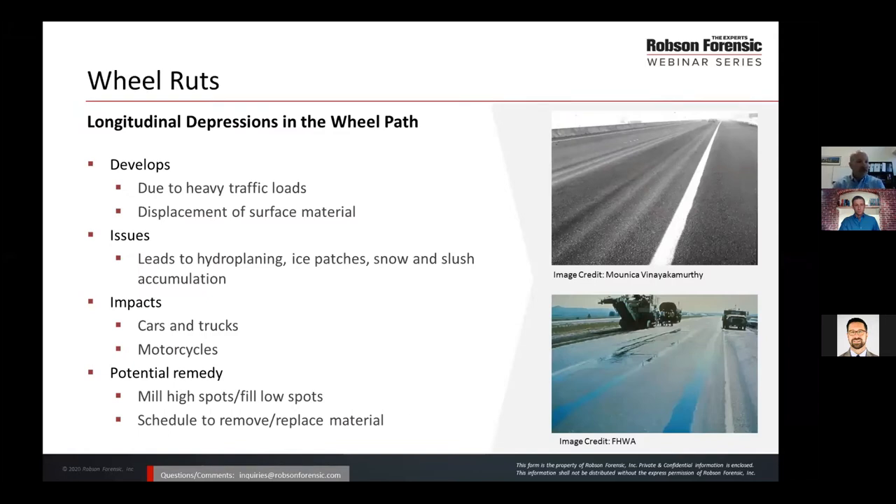Wheel ruts are longitudinal depressions in the wheel path, probably best illustrated by the two photographs to your right. Heavy traffic loads and frequent loads tend to push the asphalt surface layer to the side of the wheel path, creating depressions in the wheel path. The lower photograph shows water ponding, which can lead to hydroplaning issues, or in colder climates may cause freezing. During snow and ice operations, operators are pushing snow and slush into the wheel path. For cars and trucks, they're most impacted by hydroplaning, or if they try to escape the wheel path onto higher ground, they may encroach upon adjacent lanes of travel.